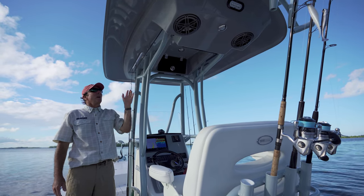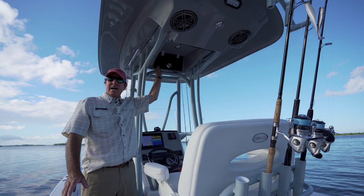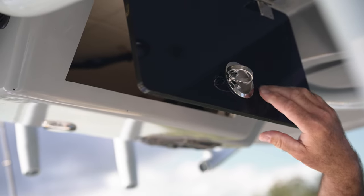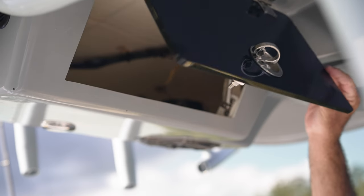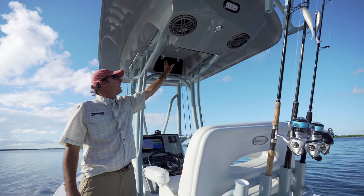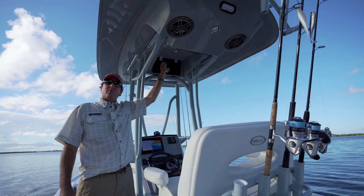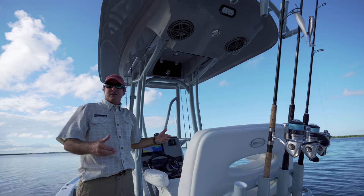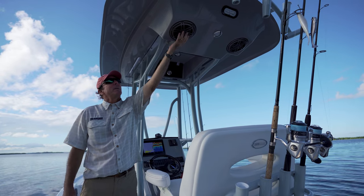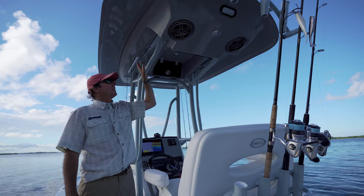The hard top has double storage, which is really neat. The forward storage box is where some people put their VHF electronics — now a standard option for 2022. The rear storage compartment is vented, so you can store inflatable suspender PFDs back there without them getting moldy. We have fore and aft storage on the hard top, LED down lighting with blue ambient lighting, spreader lights fore and aft, and molded-in speaker pods for the optional JL speakers.